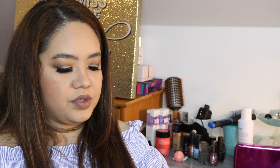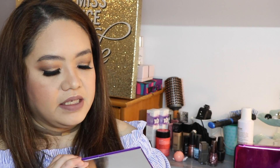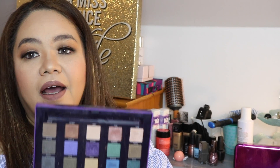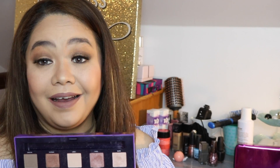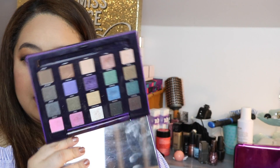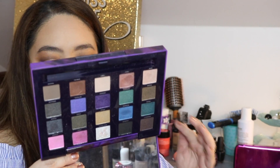Next from Urban Decay is the Vice 2. I'm sure everybody knows about this — these are limited editions, which I really really love. I go crazy every time I hear 'limited edition,' I have to get it right away. So this is the Urban Decay Vice 2.